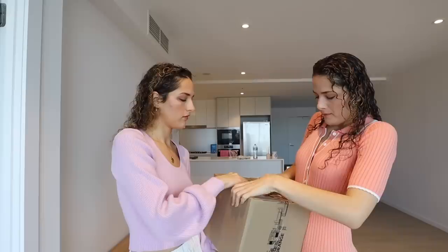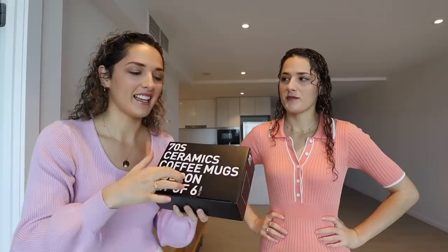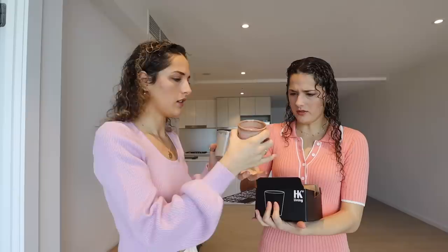We just got changed and we just got a call from the intercom — someone's here to drop something off. I wonder what it is. The ceramic mugs! We got these because we went on that staycation with Petal and Pup at the QT, and there were ceramic mugs we had our cup of teas in — that's when we knew we needed to get ceramic mugs. They're a bit smaller than I thought — very small.